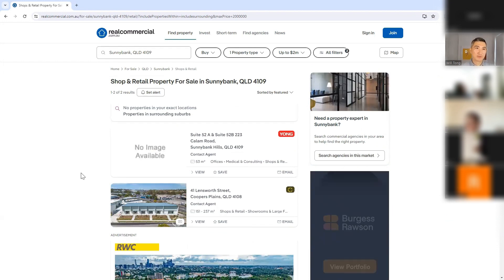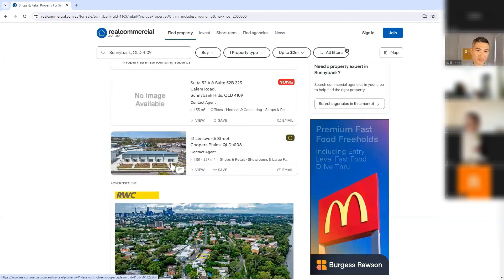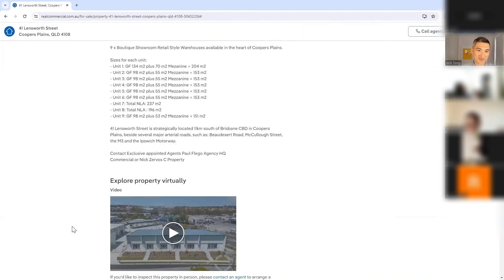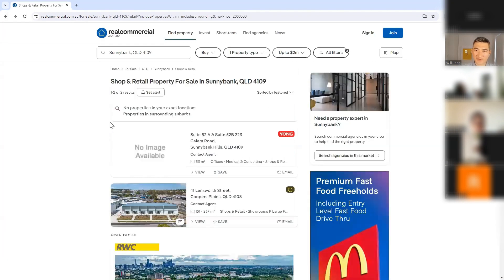So I would jump on realcommercial.com.au, put in these parameters, and look at these properties. If a property seems interesting, I'll literally reach out and type in this information here to make an inquiry. There are only two results here, so let's broaden the search.